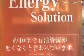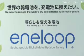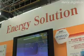Sanyo is excited about the future of its Eneloop product series — products designed to promote the benefits of recycling and to support the company's vision to engender a clean energy society.